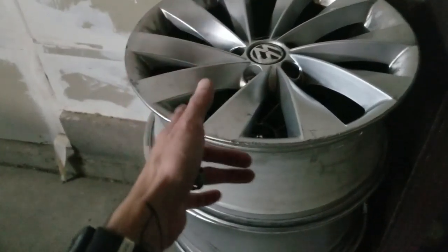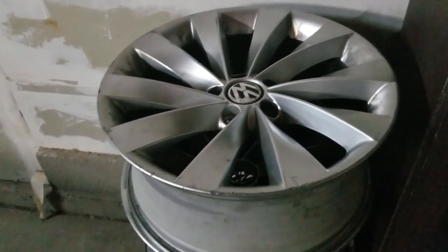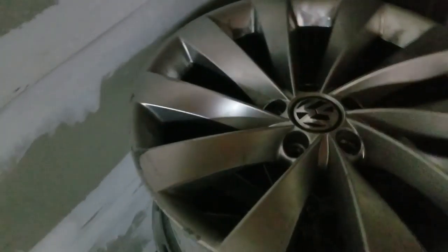I'm thinking I'll go copper, bronze, or maybe black — I haven't decided yet. I've seen them in black, I've seen them in copper, pretty much every color. I just love the way they look; they're super stylized.